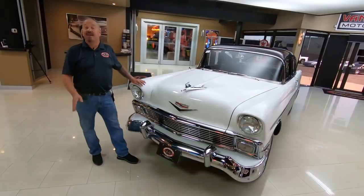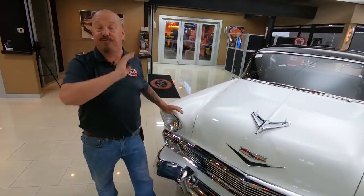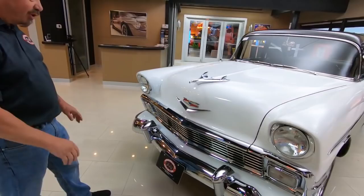Hey guys, welcome back to Vanguard Motor Sales. I'm Greg and this is a 56 Chev. This baby's got a crate 350 in it, a four speed, and it is beautiful. You're going to love checking it out. I'm going to love showing it to you.